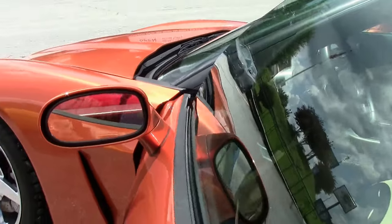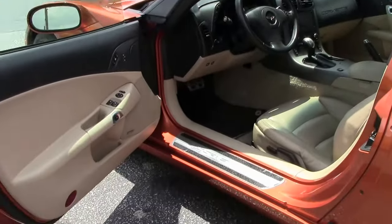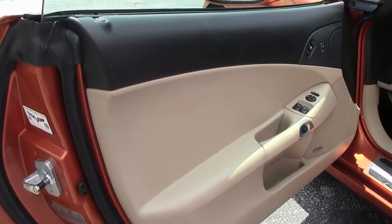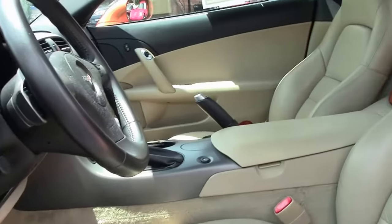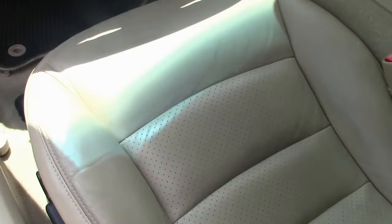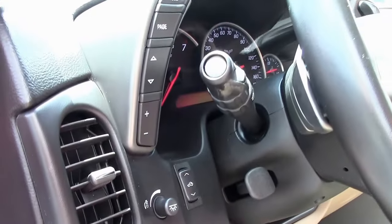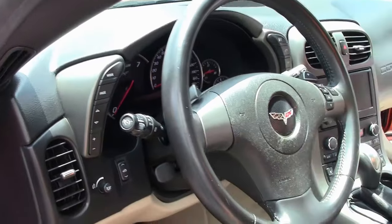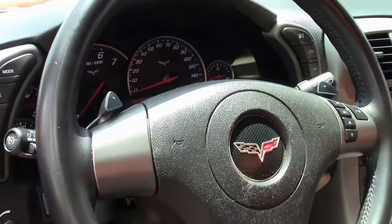This is an automatic. This is considered a loaded car for the day — you have the heads-up display, navigation, and stereo controls on the steering wheel.